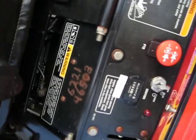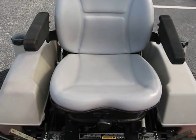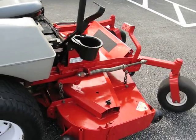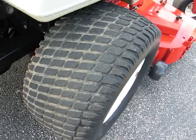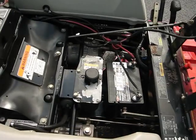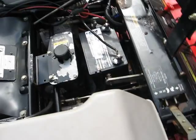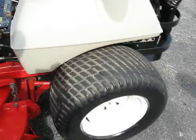Adjustable seat in perfect condition, cup holder. Tires are at about 50%, commercial grade air filter. Here's a shot of the pumps, and now I'm going to demonstrate it running for you.